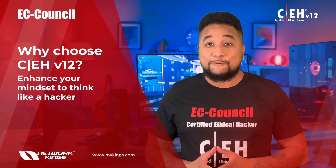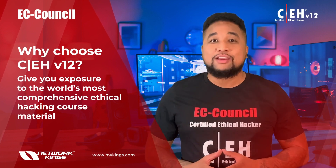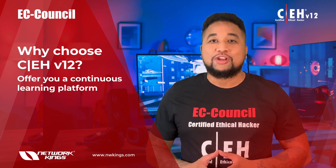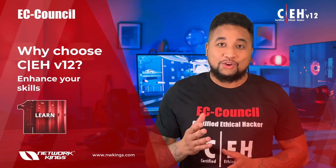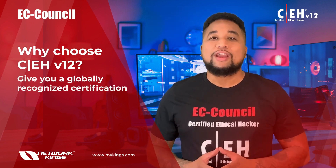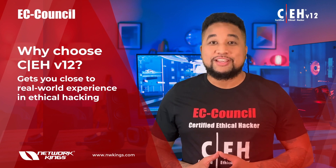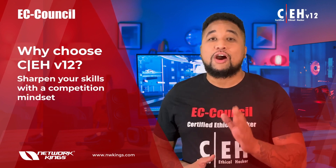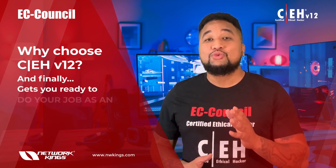CEH v12 gives you exposure to the world's most comprehensive ethical hacking course material, a continuous learning platform to enhance your skills, and a globally recognized certification. It gets you close to real-world experience in ethical hacking through the Engage phase, and sharpens your skills with a competition mindset through the Compete phase.